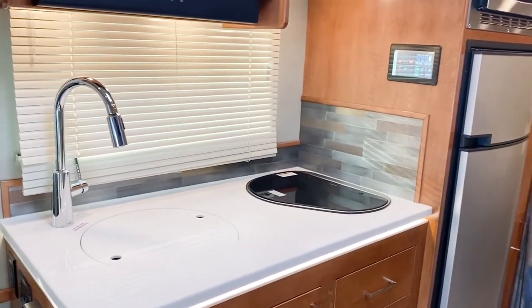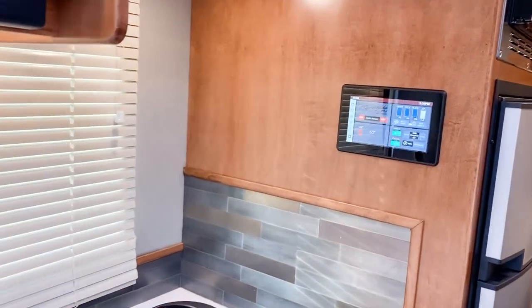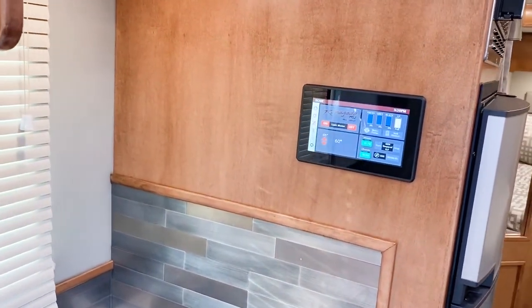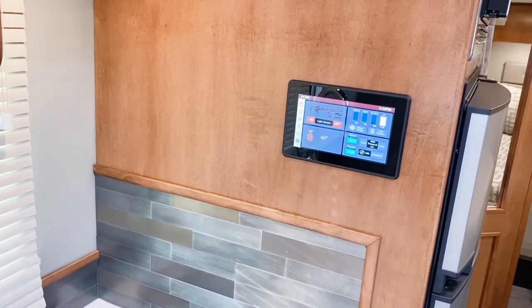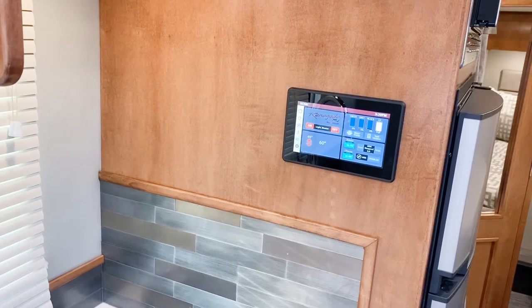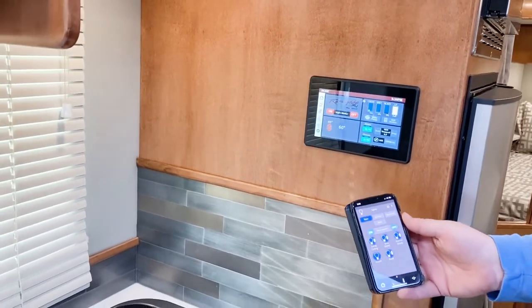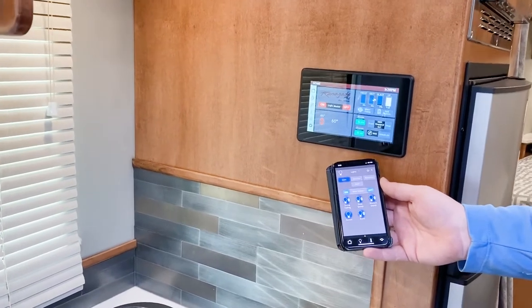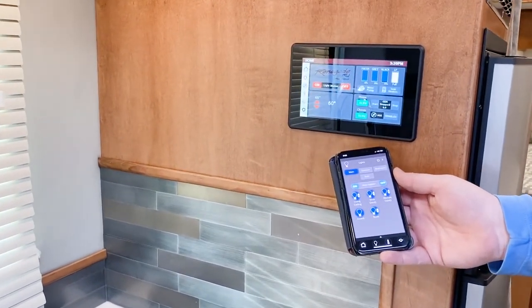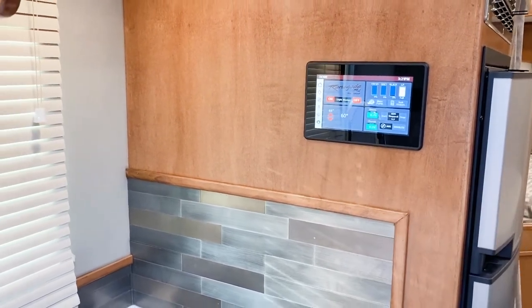This coach is featured with Multiplex. Multiplex allows you to control the AC, all your HVAC systems, the lighting, show your tank sizes, and turn the generator on and off. What's great is it's controlled with a mobile app right on your phone. Your phone syncs right to the Multiplex, so you can control the lighting and everything you could do from that panel right from your bed — anywhere you're close enough to be connected to the coach.